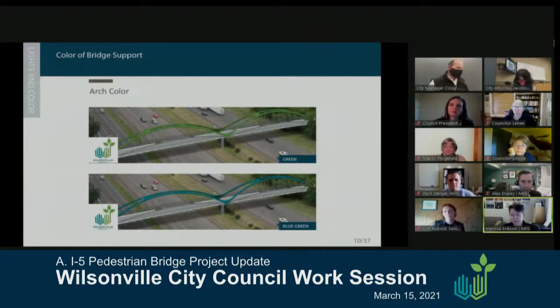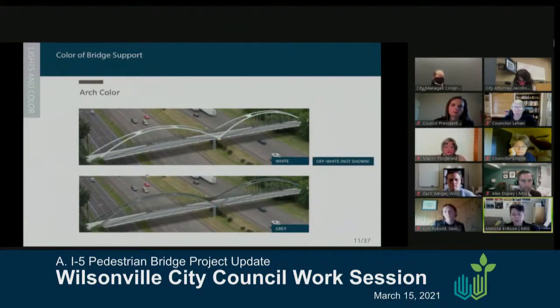The bridge structure itself can be colored. Options we've looked at include pulling from the Wilsonville logo — blue and green — which reads more clearly during the daytime. We also looked at white, gray, and off-white. One consideration is that if the structure is colored, it does impact lighting and how strongly or mutedly the lighting options work for projection or color-changing features. The white option gives the greatest range of flexibility.